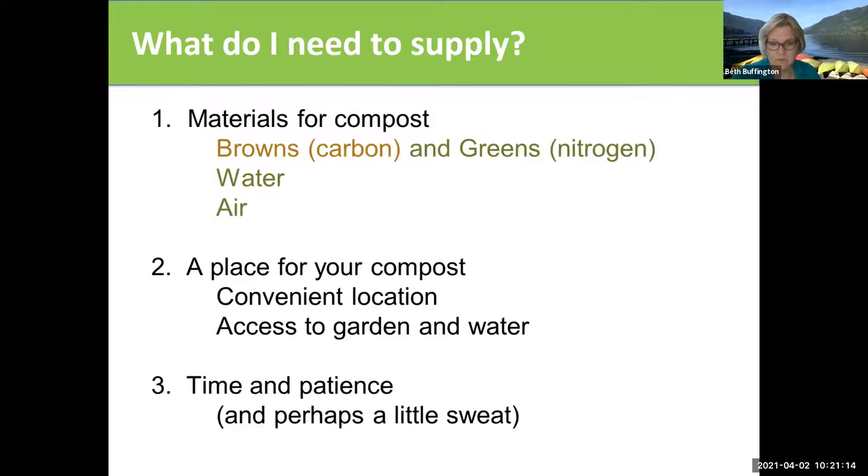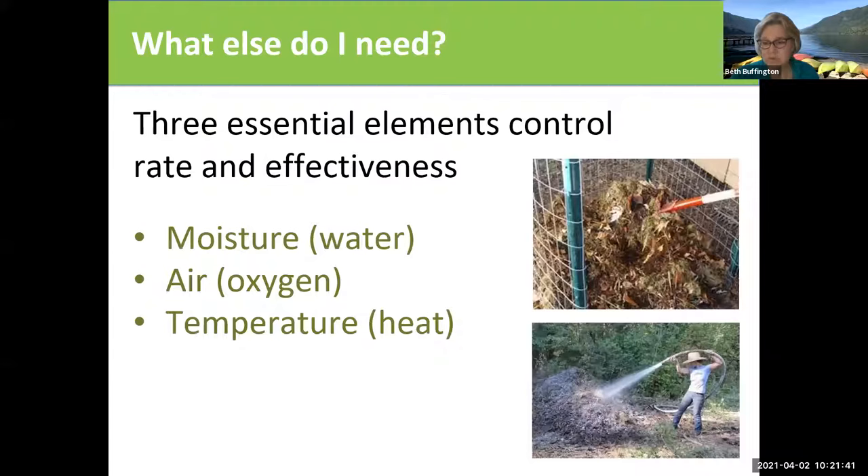You're also going to want to add water and air. It's important to put your compost pile in a convenient location where you have access to water, because you're going to need to add water. If it's in an inconvenient location, it will slow you down. And then you need some time and some patience. We compost because we can't be patient enough to wait for nature to do it itself — we're speeding it up, but it does still take some time.